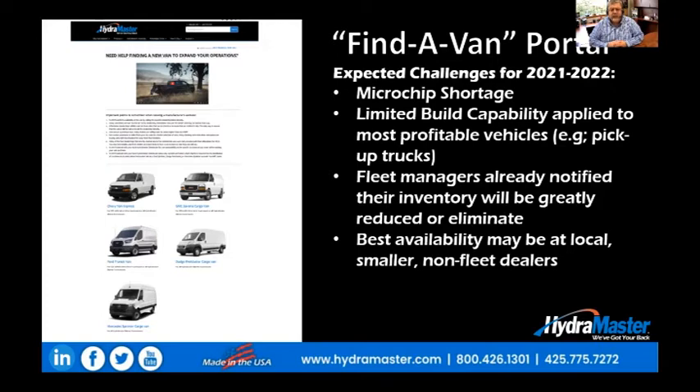There are many of these organizations that order vans in the hundreds that are now being told they might get 10 or 20 vans for the entire model year. And in fact, some of these fleet managers have been told they're not going to get any.